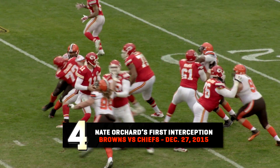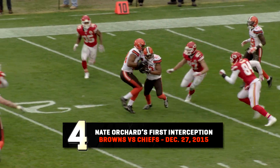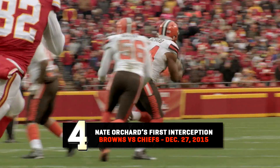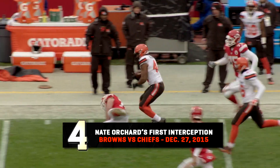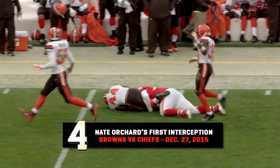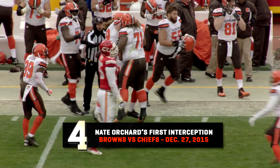Nate Orchard improved as the season went along, as shown in his interception of Alex Smith in Week 16. Looking and throws — it's deflected and picked off, and it's Nate Orchard who ends up with the ball. He gets away from one man and then they got him from behind, down the field at the Kansas City 41 yard line.